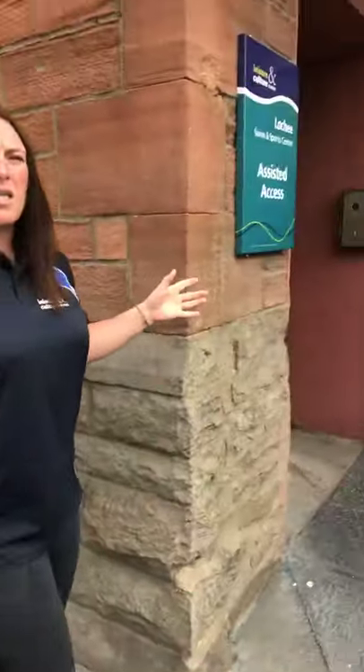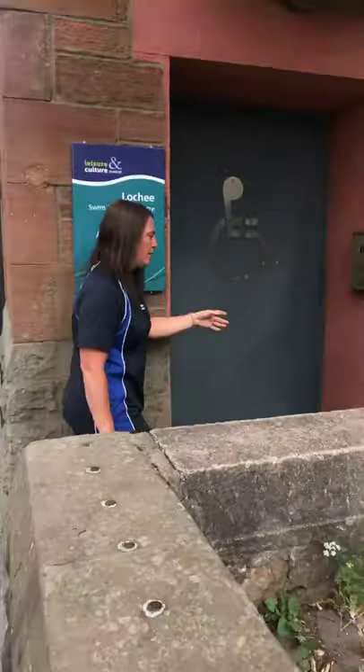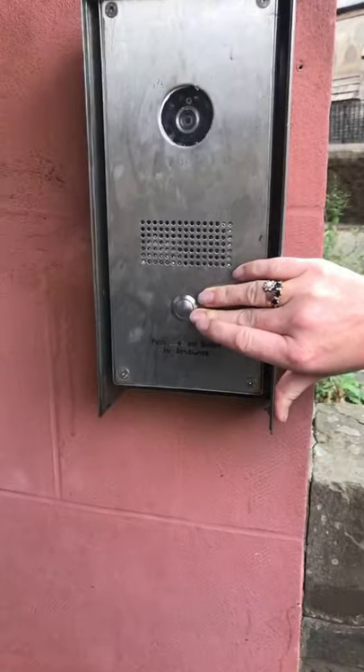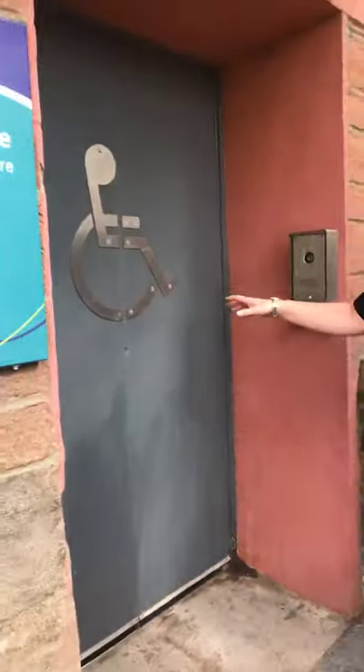We're just going to walk up and show you the first entrance to the building. This is the accessibility entrance, so for anybody that's got mobility issues they would come here, press the button, speak to reception, and the lifeguard would come down and open the door. This gives you direct access into the pool level so you don't have to use any stairs.